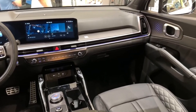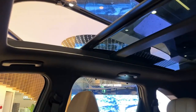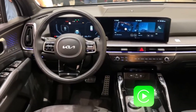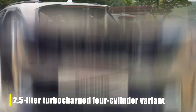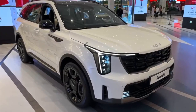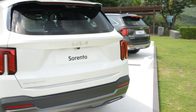The Sorento boasts features like heated and ventilated seats, a panoramic sunroof, and modern infotainment options. Engine choices include a standard 2.5L four-cylinder engine and a more powerful 2.5L turbocharged variant. The Sorento is a great pick for those who want the functionality of a larger SUV in a more compact form.